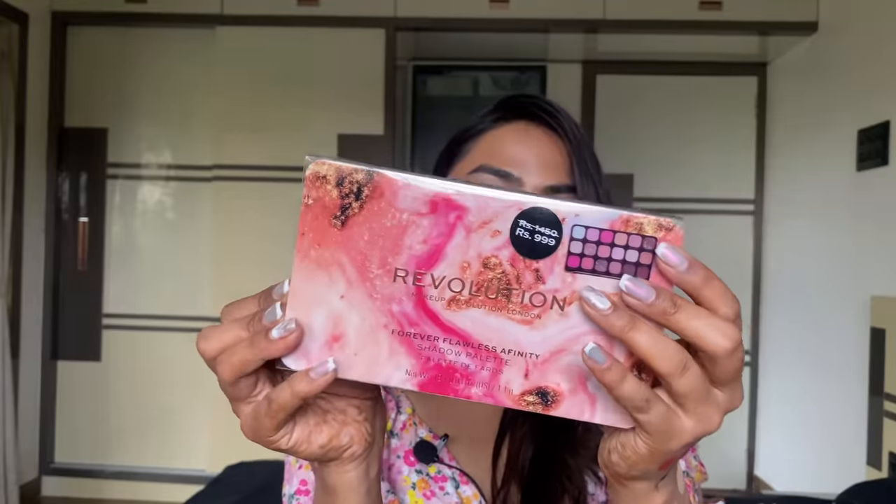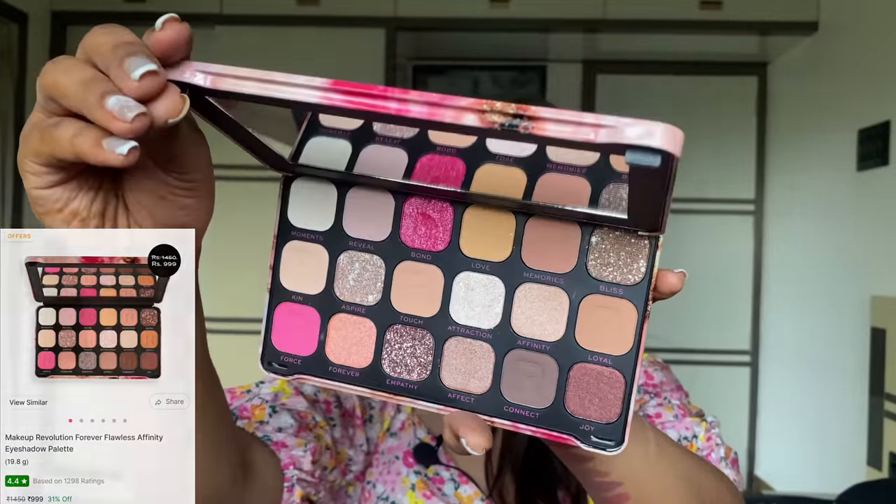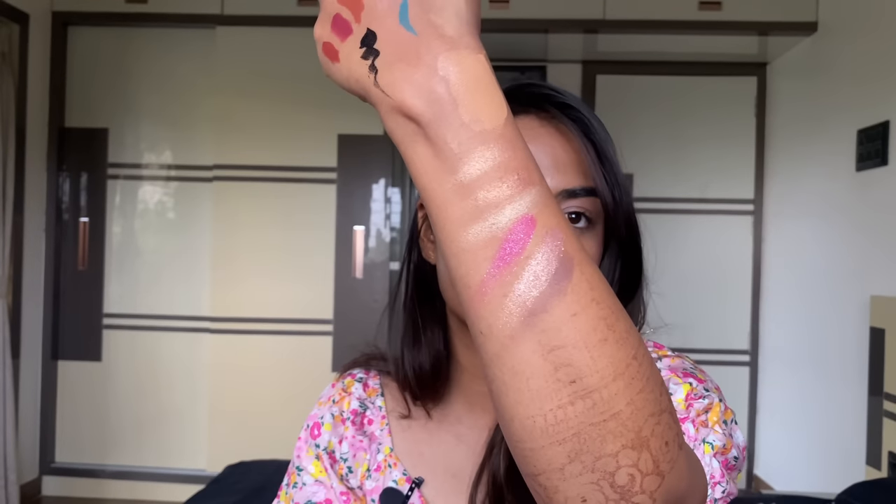It is glossy, though it doesn't smell great — there's a slightly chemical-leaning fragrance to it. I also got the Forever Flawless Eyeshadow Palette with gorgeous colors. Just swatching the brown — oh my God, the shades are super soft and buttery. That was extremely smooth. Loved it.